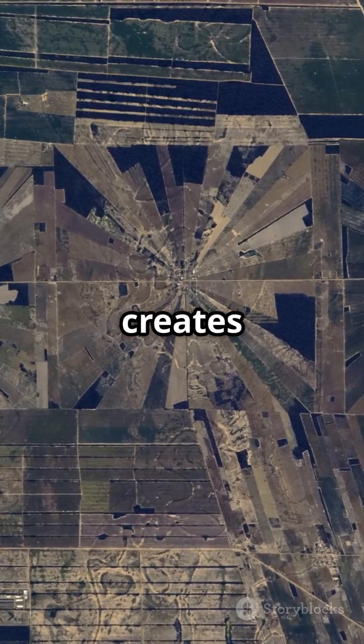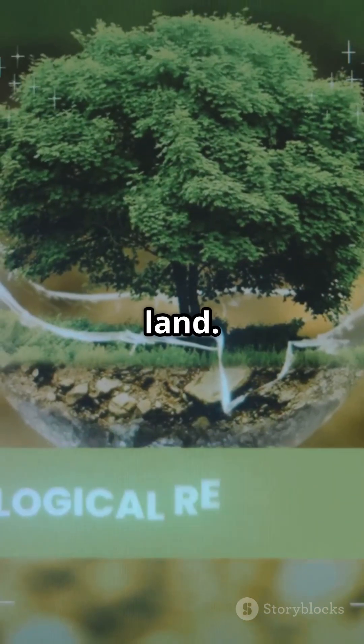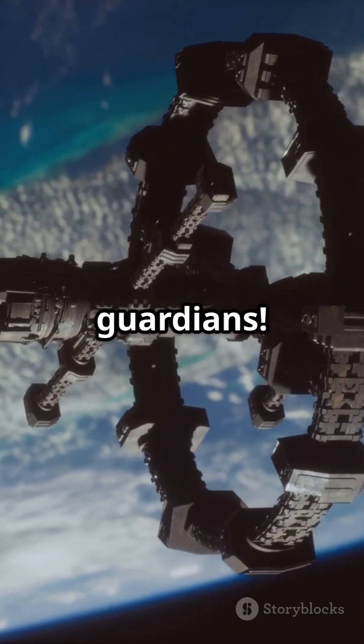Finally, all this data creates detailed maps. Scientists use these to guide policy and restoration efforts, helping save our precious land. So next time you hear about satellites, remember — they're not just for GPS and TV. They're our planet's guardians.